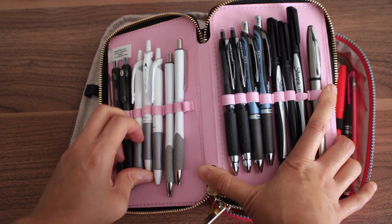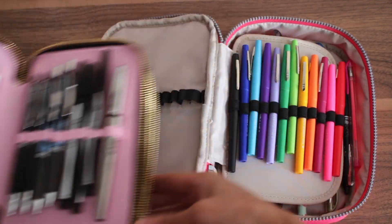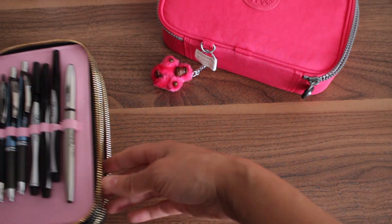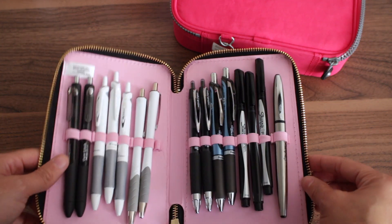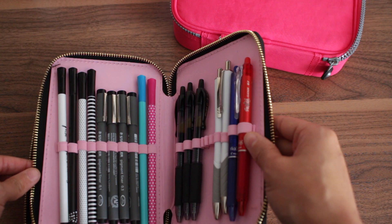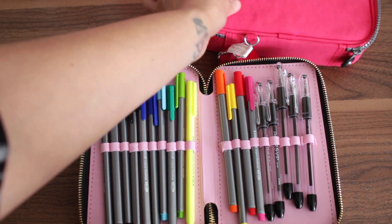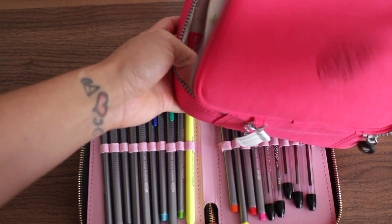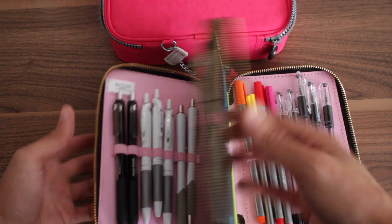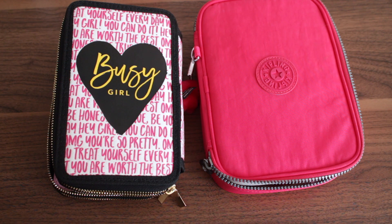I still think the Kipling elastic when you first get it is a lot tighter than the Recollections. On the Kipling you get elastic on the two outer sections but none in the middle. That's where the Recollections comes in as a better option — you have elastic on each and every slot, so no pins rolling around. Every pin has its own slot. I really like the Recollections for that reason. You can organize your pins however you like, and I also put my Staedtlers in here since I like how they write.